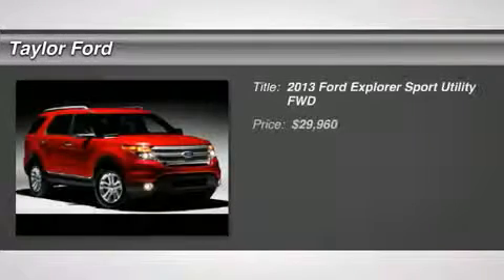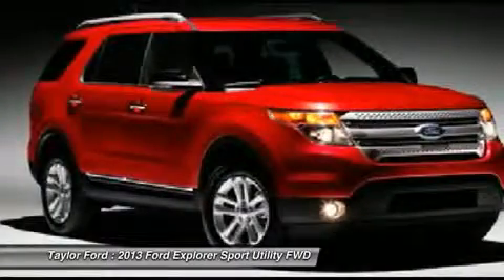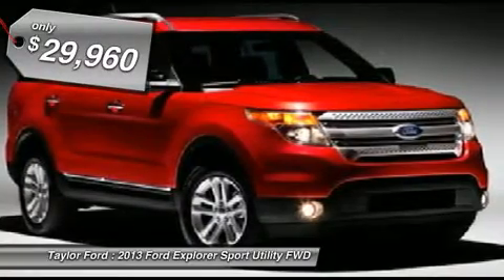The 2013 Ford Explorer. You've got a lot of capabilities to call on in a Ford Explorer. Don't underestimate your choices, and it's priced below $30,000.